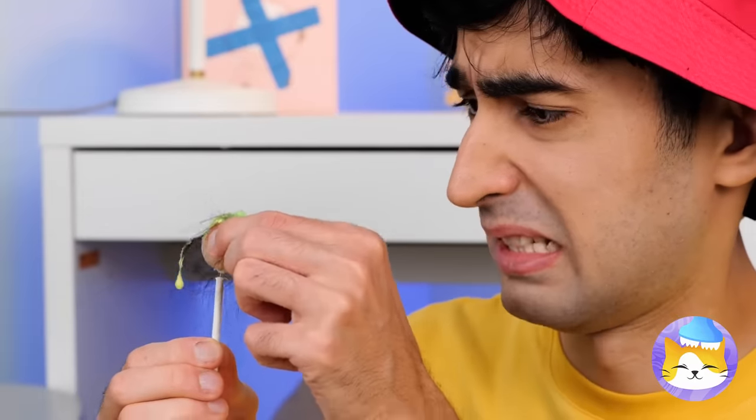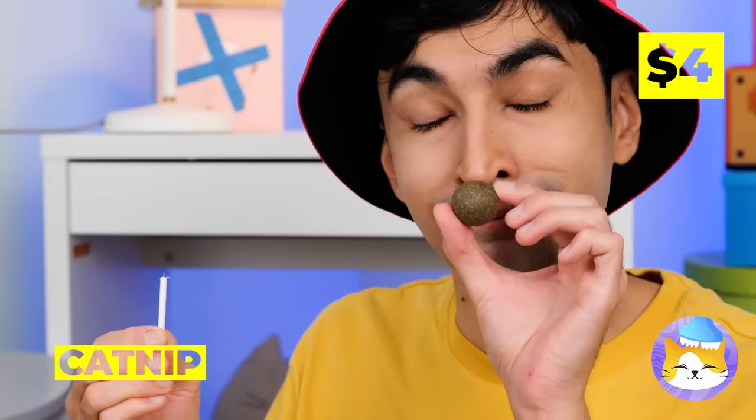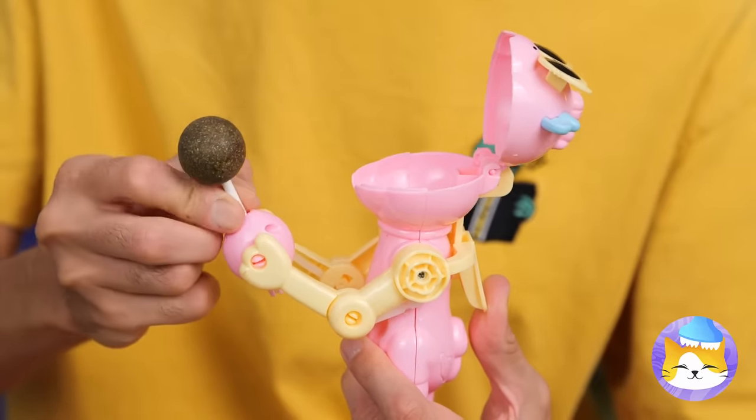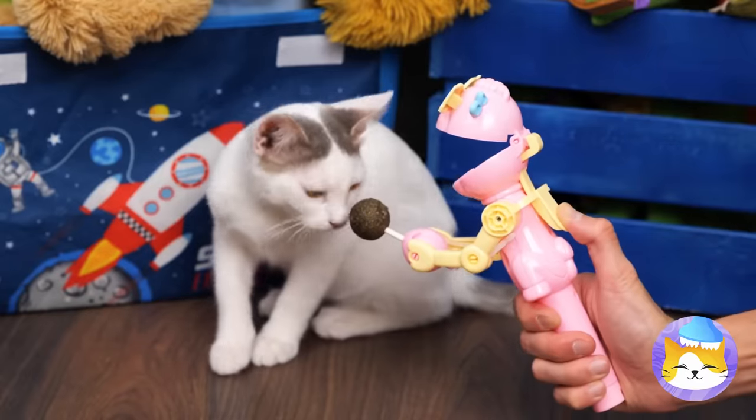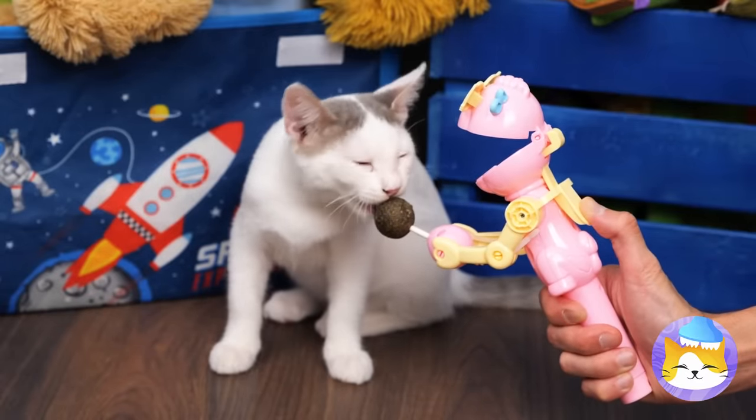Two great things, just not together! So let's add catnip instead! Our little friend here will hold it while your cat takes a few licks!